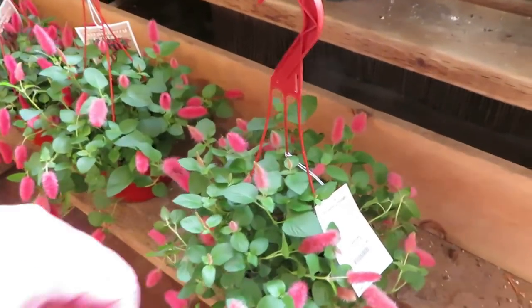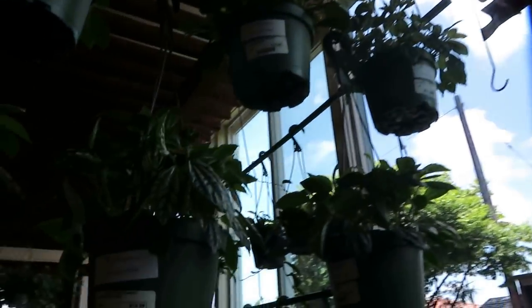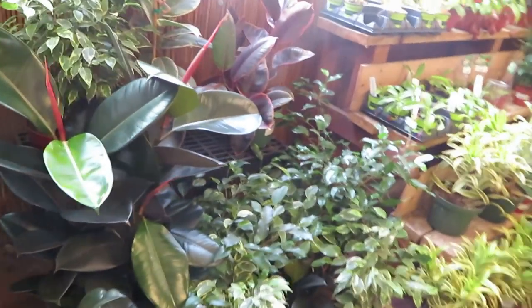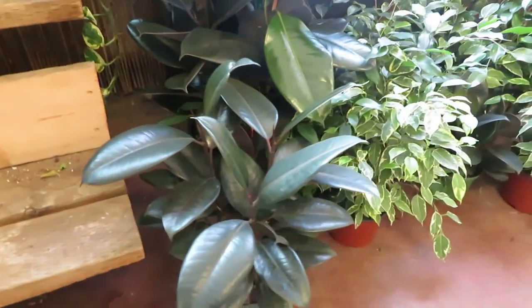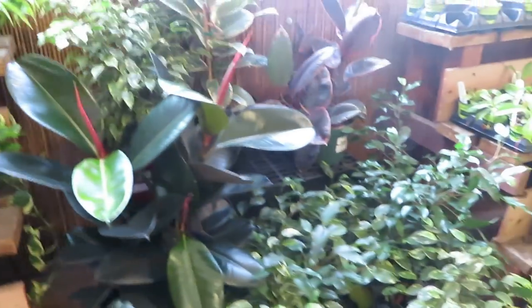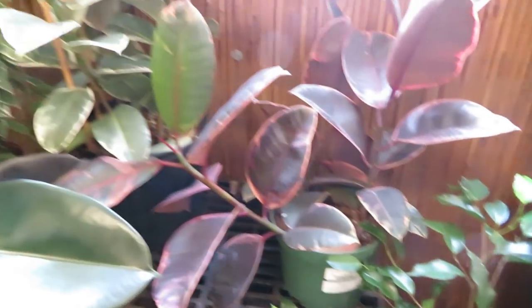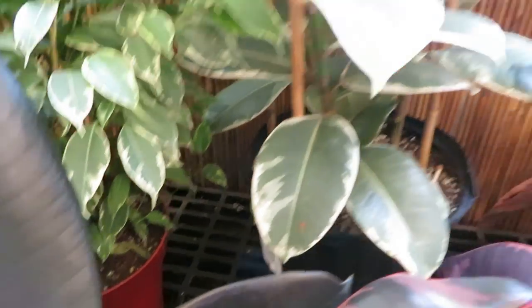And they have the Strawberry Fire Tail for $12.99, and then the Aluminum Plant for $14.99. This rubber tree goes for $29.99 for the smaller one. And they have a Ruby for $29.99, and then the bigger one is $59.99.